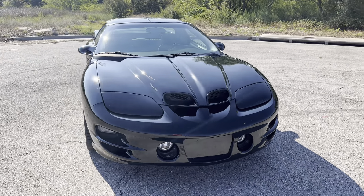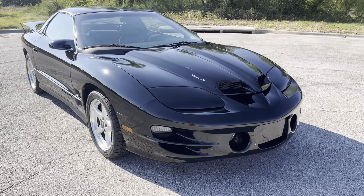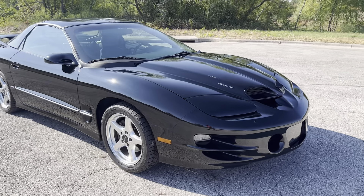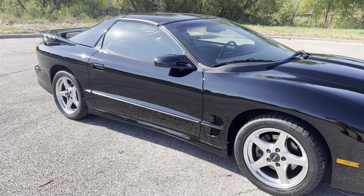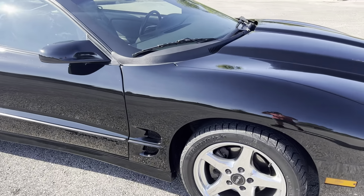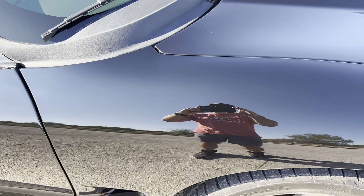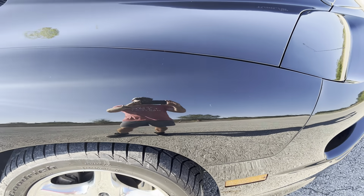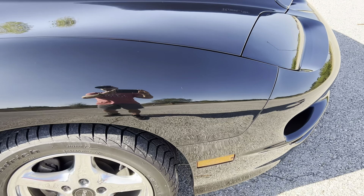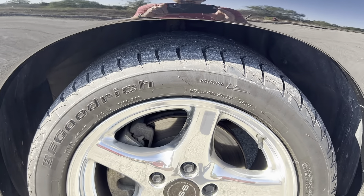If I were buying a car, I'd want to watch everything I could before buying it. I'm going to just get into it and deep dive this car as much as I can. Again, it's a clean title, clean Carfax, no accidents. This car looks to have been garage kept — yes, the paint looks that good. There are very few imperfections on this car.